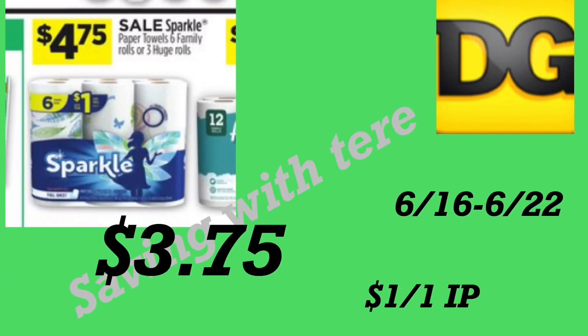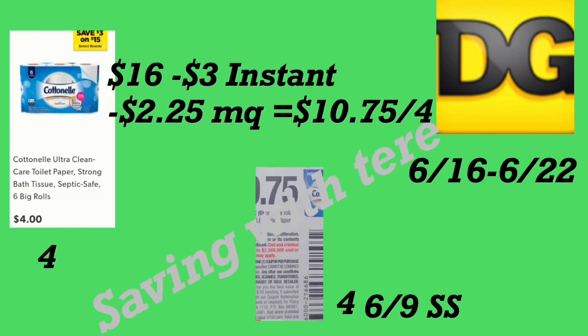The next deal is on the Sparkle paper towels — six family rolls on sale for only four dollars and 75 cents. If you're able to print a coupon on sparkle.com, there is a printable coupon for a dollar off one. I believe the digital coupon may have already expired, but check your account. After the printable coupon, it comes to three dollars and 75 cents.